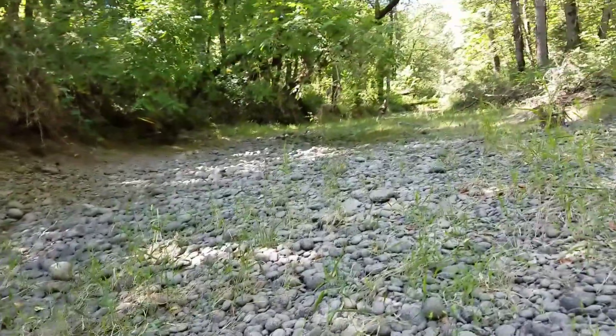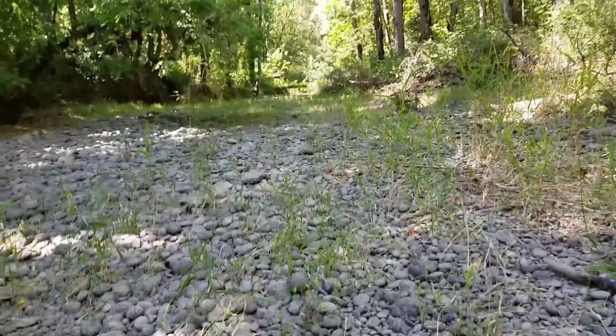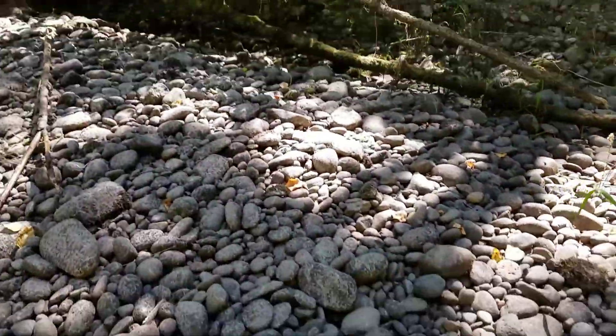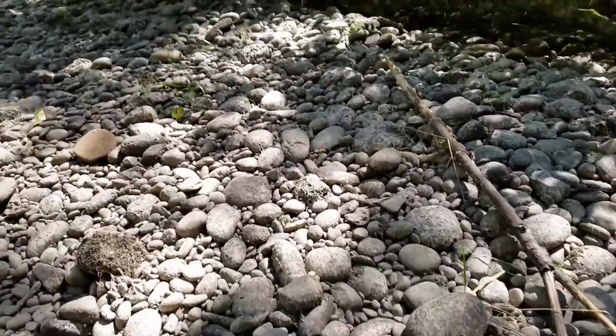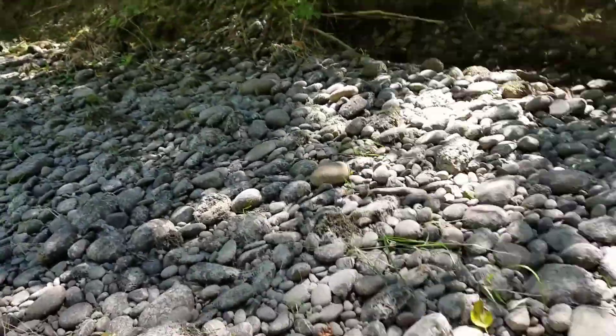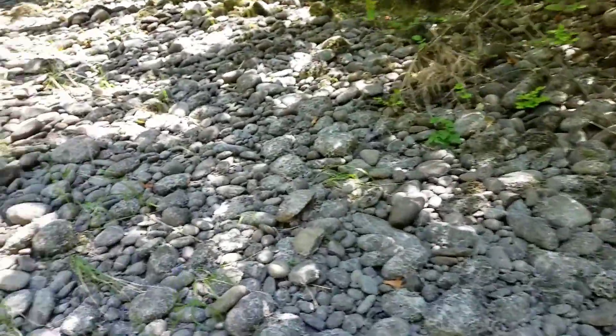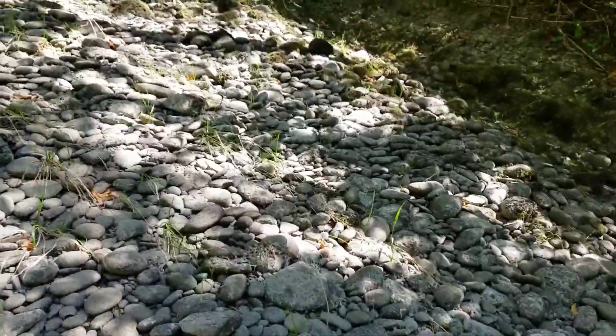You can see that in creeks and rivers there are deeper and shallower places. This would be a deeper place, and then there's a hill, and here it would be more shallow — and it's like that when the creek isn't dry during the winter.